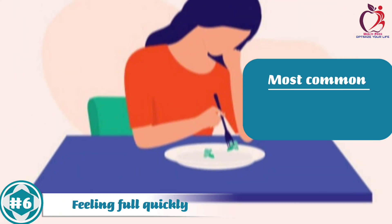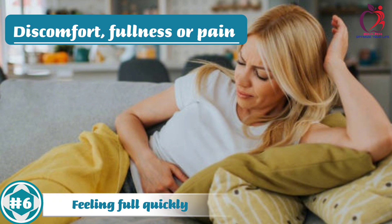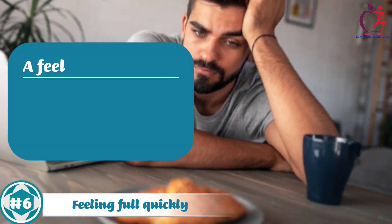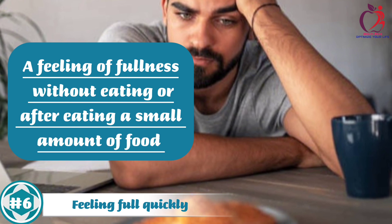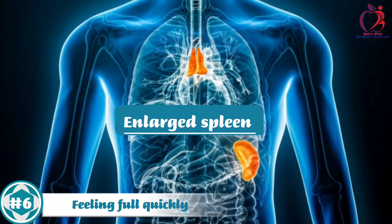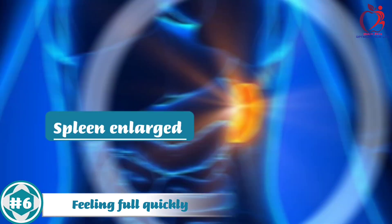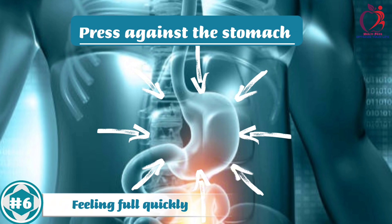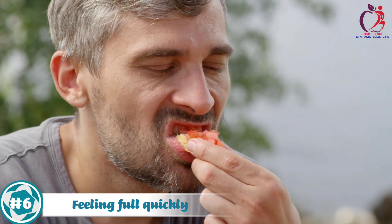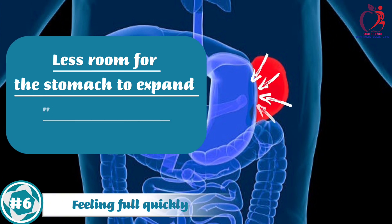Number 6: Feeling Full Quickly. The most common symptoms include being unable to eat a large meal and feeling discomfort, fullness, or pain on the upper left side of the abdomen. This condition is known as satiety — a feeling of fullness without eating, or after eating only a small amount of food — and is sometimes caused by an enlarged spleen pressing on the stomach, which reduces the space available for food. When the spleen becomes enlarged, it can press against the stomach or other nearby organs, leading to early satiety, even after consuming a small amount of food, as the enlarged spleen occupies more space in the abdominal cavity, leaving less room for the stomach to expand.